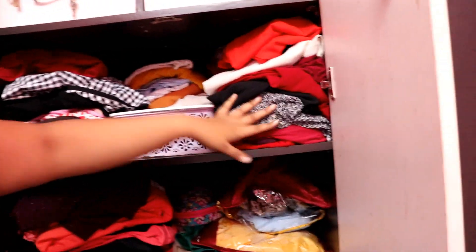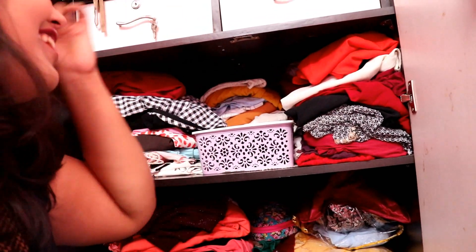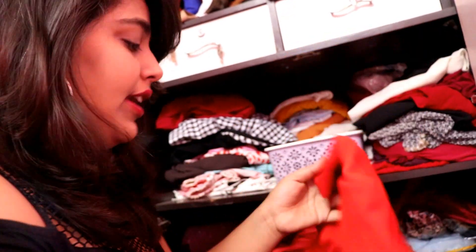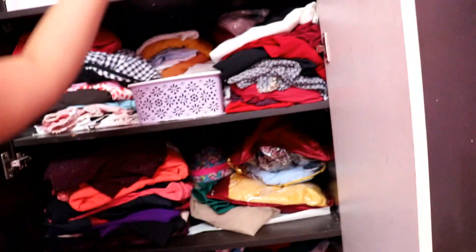Now the second shelf — there are several piles here. Basically these are my normal tops. This is my all-time favorite top. There are maximum red tops here, so I keep them in one pile.